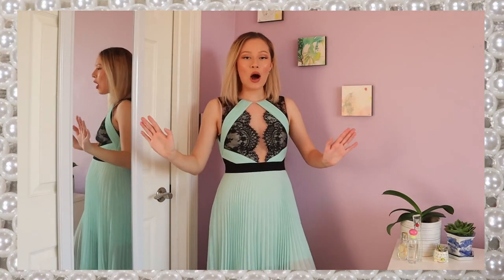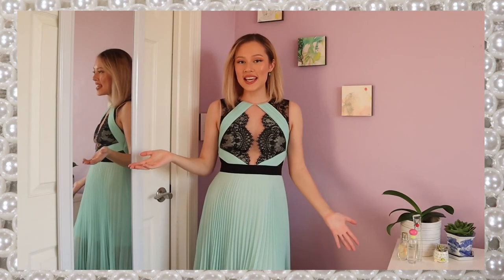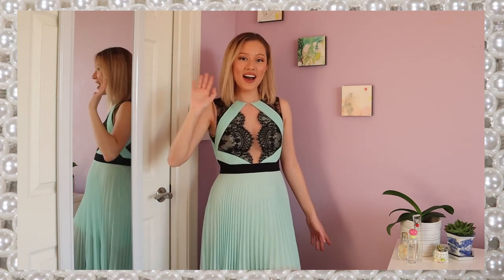Alright, so these are all my holiday outfit ideas that you are hopefully wearing just to celebrate on your own or to have a small gathering with just the people you live with, because we should all still be social distancing. But that's it. Thanks for watching, you guys, and I'll see you in my next video. Bye!